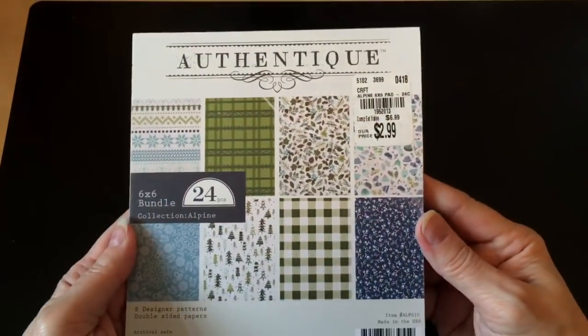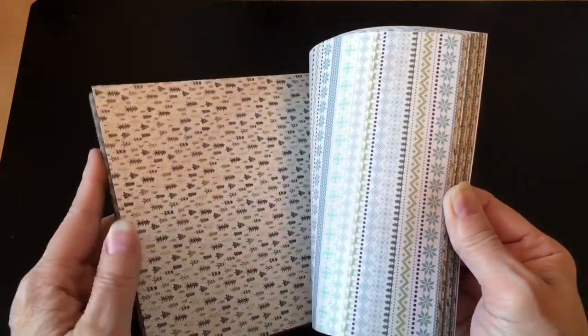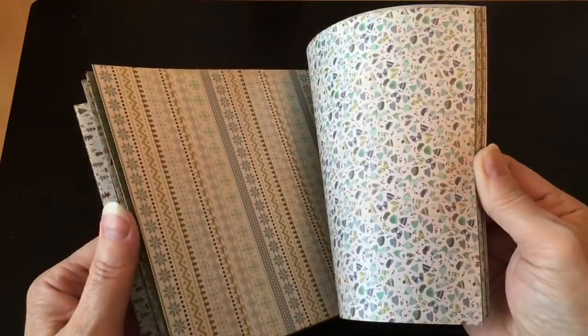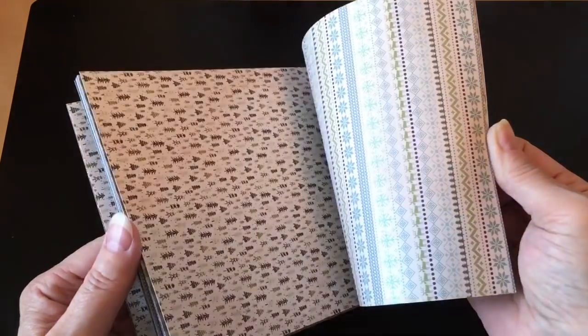And then this is the other Authentique pad I picked up — this is called Alpine, so kind of wintry. I don't know yet what I'll use it for, but I'll find something. It's got a kind of masculine feel, so this could be used for some more masculine cards and projects.